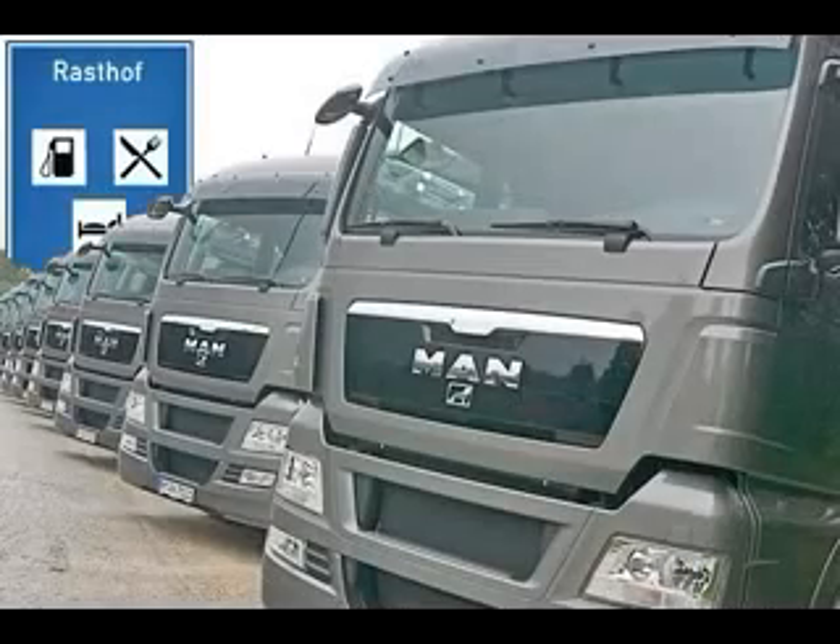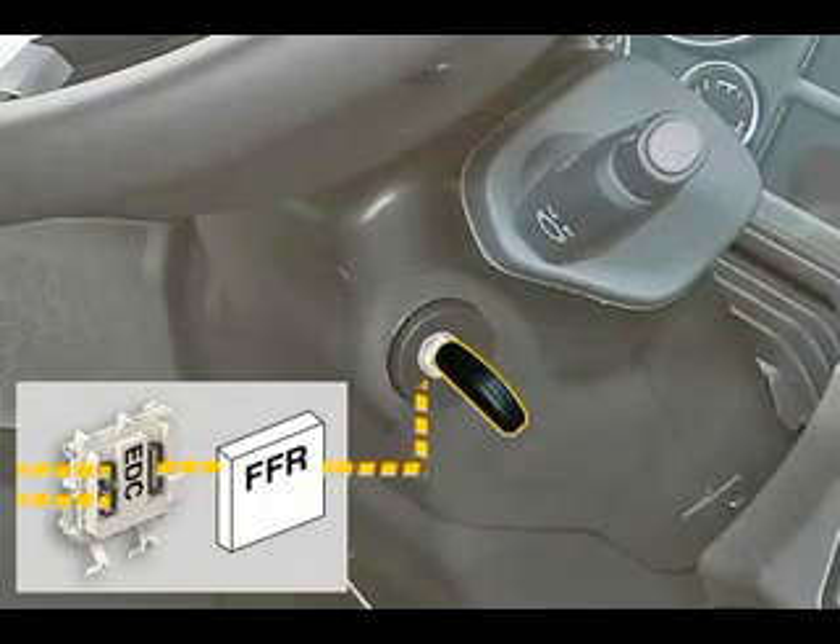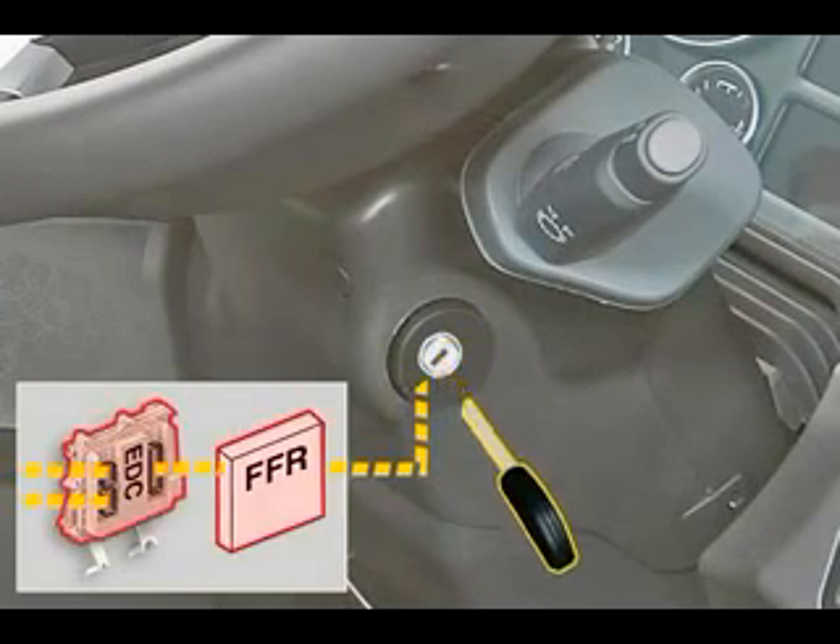To secure the vehicle against unauthorized use, an electronic immobilizer can be used. This automatically prevents the EDC system from functioning as soon as the vehicle has been switched off. It is then possible to restart the vehicle only with a code.